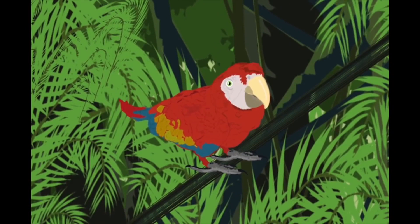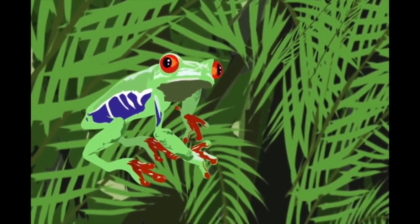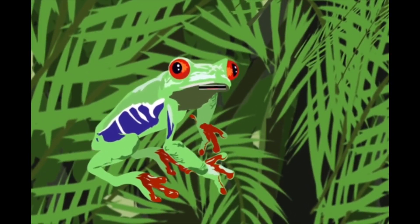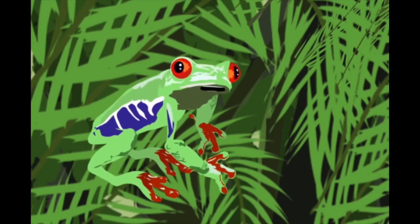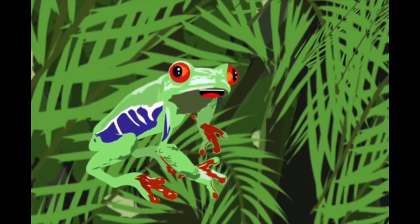I am a scarlet macaw. I am yellow, blue, and red. I eat fruits and nuts, and when I fly, my wings are spread. I'm a red-eyed tree frog. I am orange, blue, and green. I live in Central America. I eat bugs to stay lean.